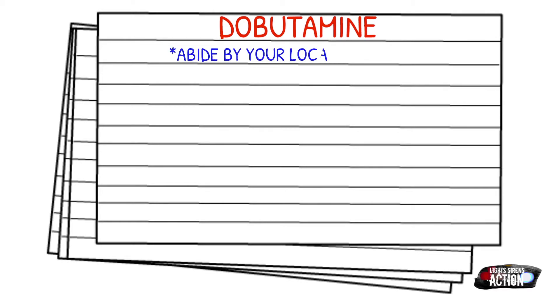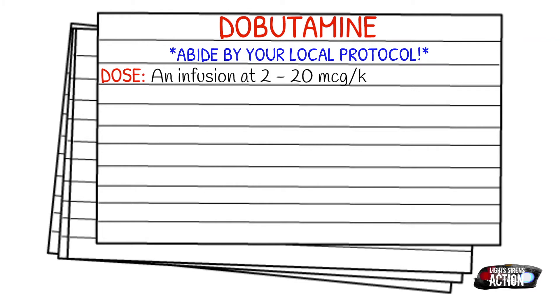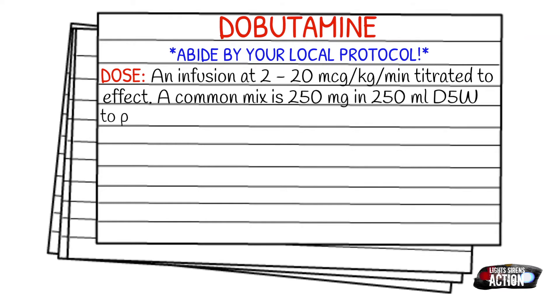As always, before we get into dosages, please abide by your local protocol and stay within your scope of practice. Your dose is going to be an infusion rate set at 2 to 20 mcg per kg per minute, and this will be titrated to effect. Your common mix of dobutamine that you'll see out in the field is 250 milligrams in a 250 ml D5W bag, and this produces a concentration of 1 milligram per ml. But always check your concentrations.